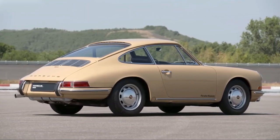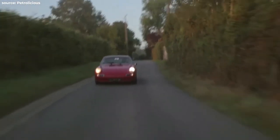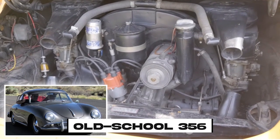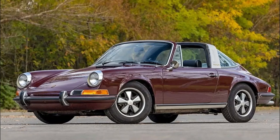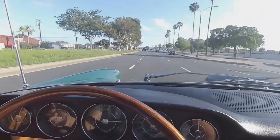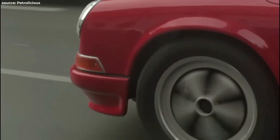The 912 was like the 911's awkward little brother — cheaper, less powerful, and often overlooked. It's like they took the engine from the old school 356, stuffed it into a 911 body, and called it a day. Not the brightest idea, considering it had a mere 90 horsepower. You'd probably get more oomph from a hamster on a wheel.